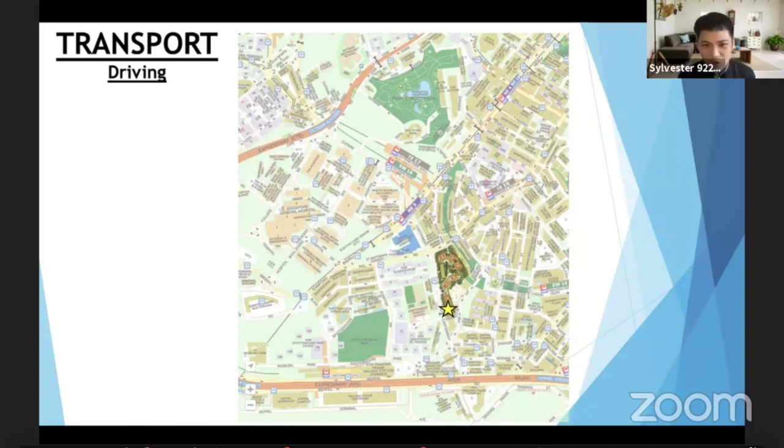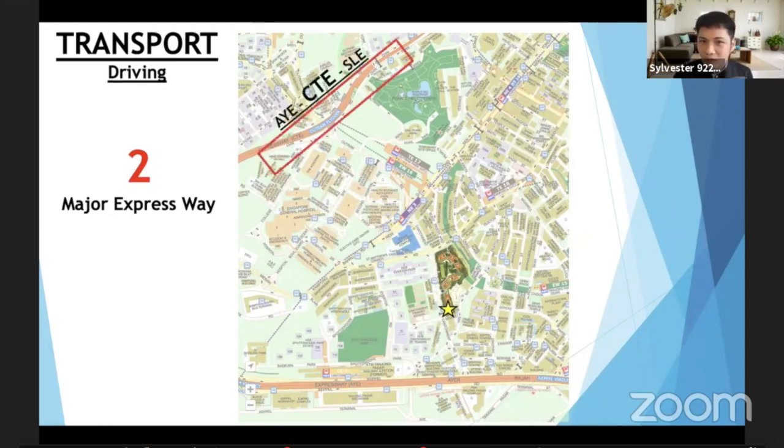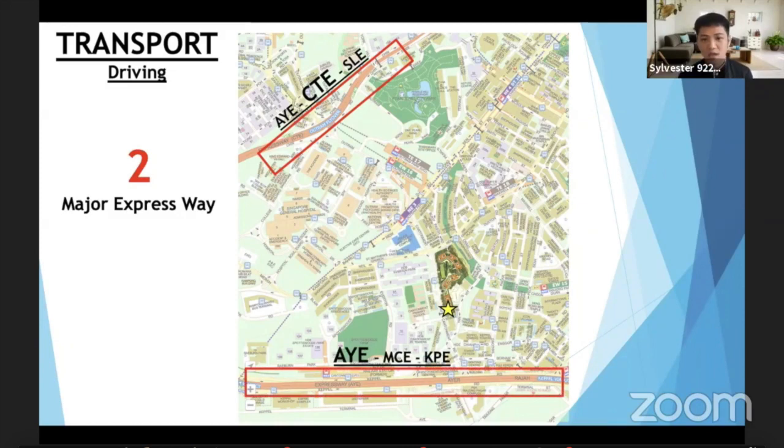To be fair, I also have to cover drivers. How accessible are we? We have two major expressways serving us. If you look to the top you see the CTE — turning left brings you to the AYE towards Jurong, and turning right takes you down to Ulu Pandan area. Looking down on the map you see the AYE. And of course the KPE brings us nearer to the airport and East Coast — it's a very nice road to take.